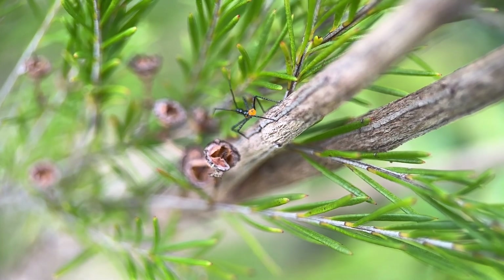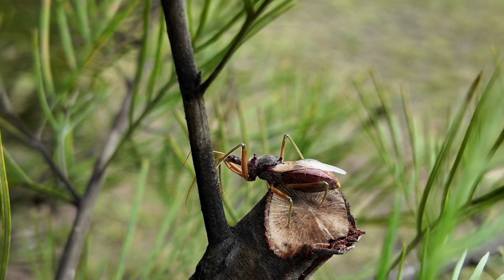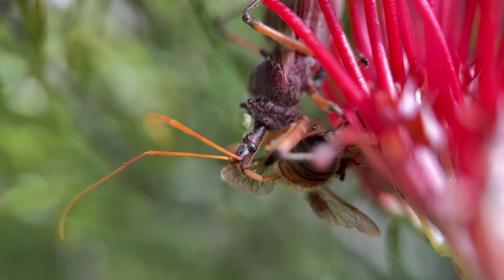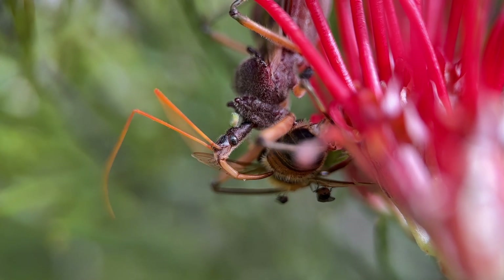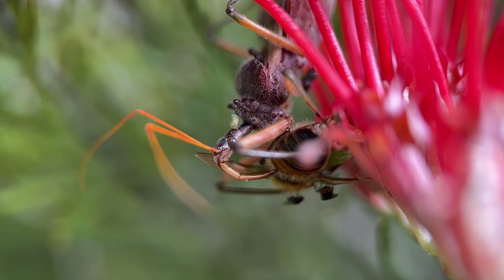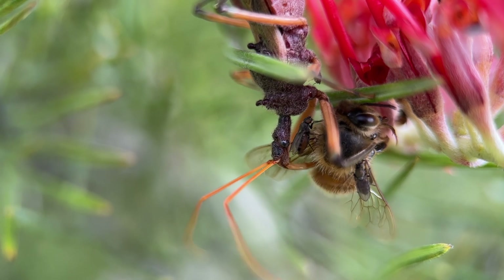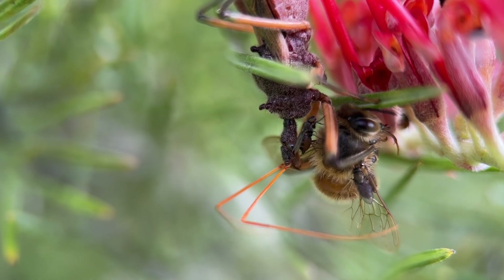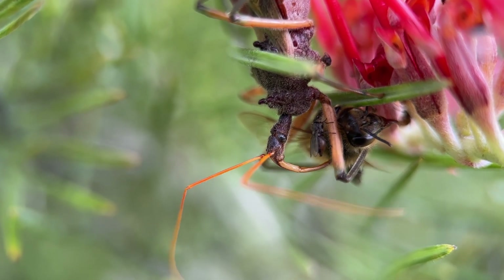I talk about assassin bugs a lot. They're a really common predatory insect in my garden and also one of the most interesting insects. They're venomous but their venom system is extremely complicated and they produce two distinctive types of venom. One is used to capture their prey — they inject their victim and it paralyzes and dissolves the innards, which they then suck up as a liquid meal.